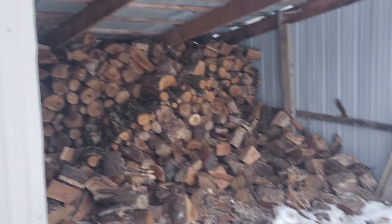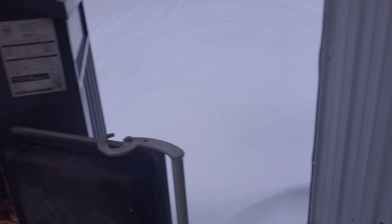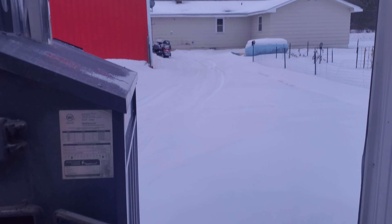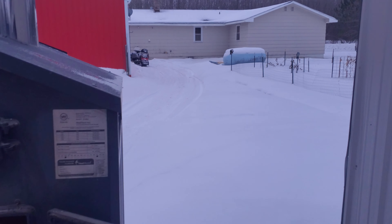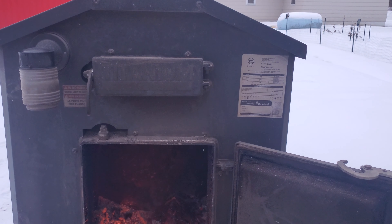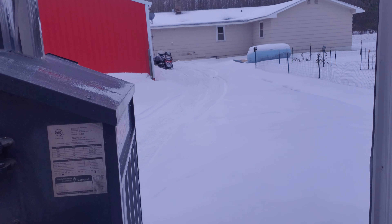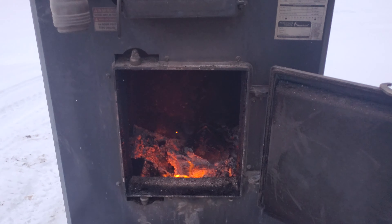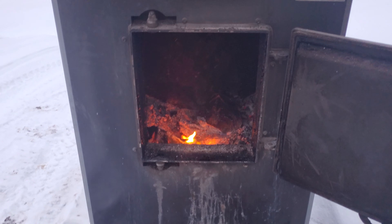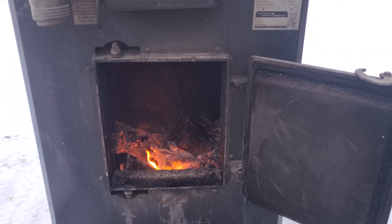When we first moved in, we had a different boiler and I went through two full wood sheds of wood that first year. The pipe was just some PEX tubing up to the house with no insulation at all, so we were basically heating outside. There was a big thawed-out, like five-foot-wide path all the way to the boiler at the time.